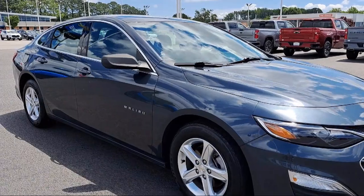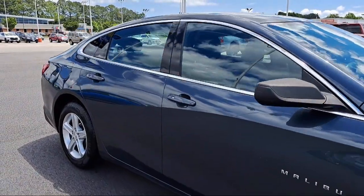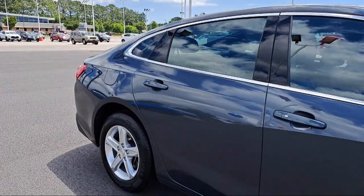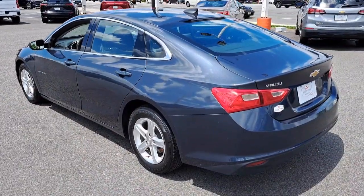It features a 6-way Manual Driver Seat Adjuster, Chevrolet Infotainment 3 System, Rear View Camera, 6-way Manual Front Driver Seat Adjuster, and Chevrolet Infotainment 3 Premium Audio System.